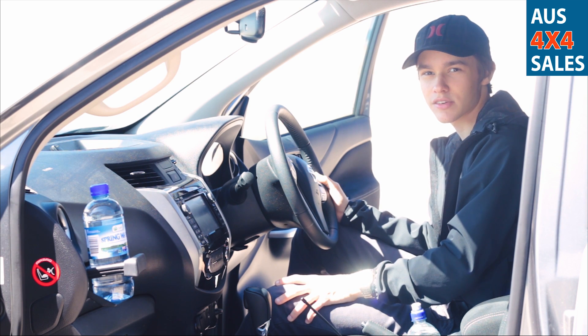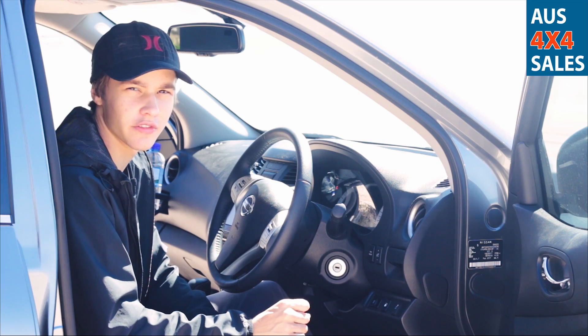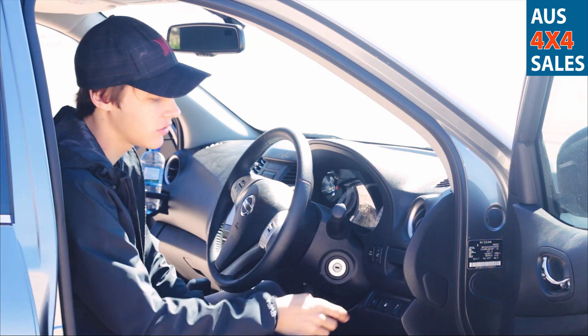From factory, the ST and STX model Navara come with a rear diff locker. The front of the cabin also features two cup holders on both the driver's and the passenger's side.